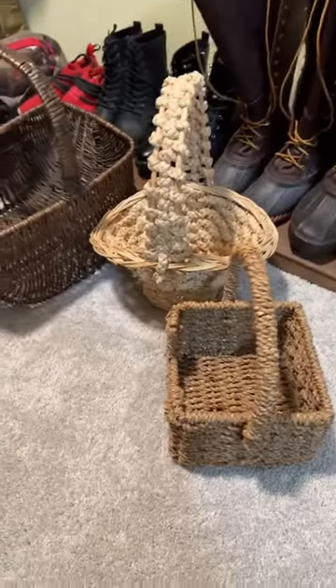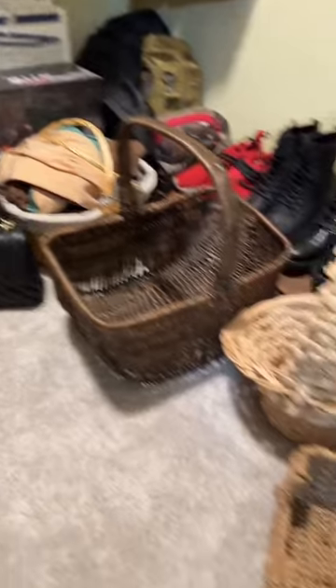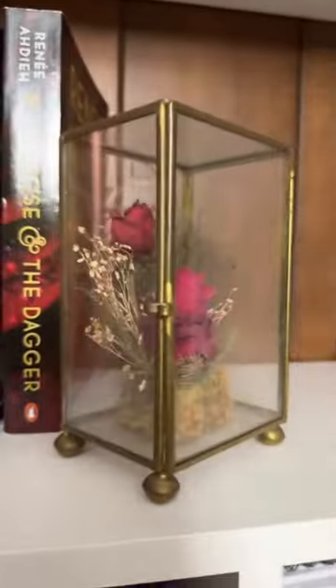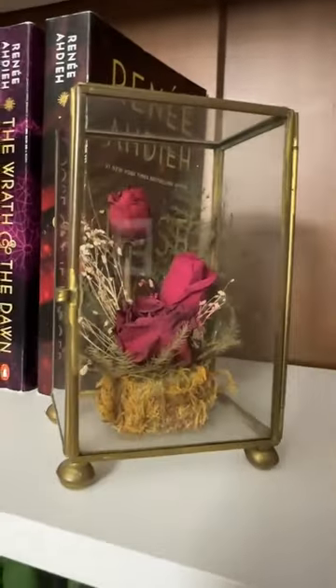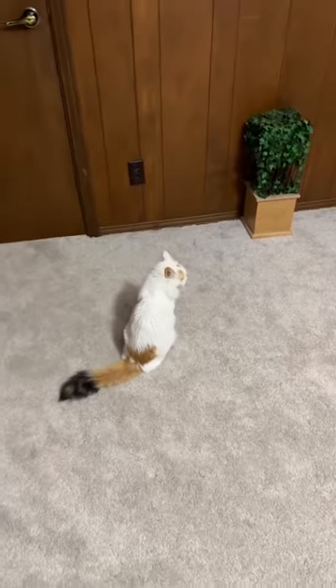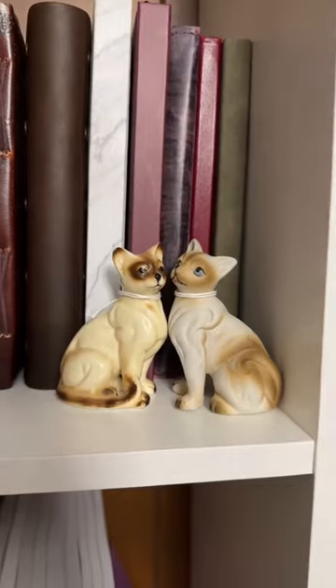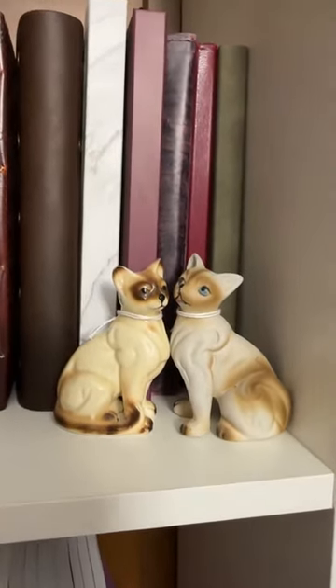Out of all three kids, the teenager had the most fun because she is her father's child and loves all things old and vintage. She found three baskets to add to her old-timey collection for her play. She found this dried roses display — it's absolutely beautiful and fits in perfectly in her room. As if we hadn't already figured out by the presence of Snowflake and Jake in her bedroom, she's the kitty cat kid, so she found this little ceramic set of kitty cats to put on her shelf.